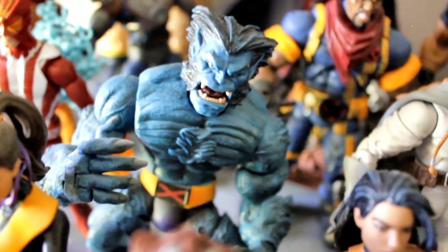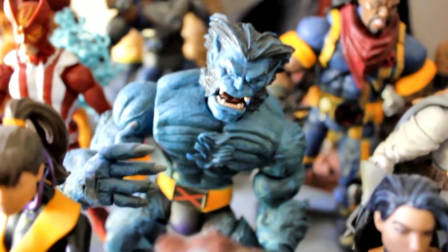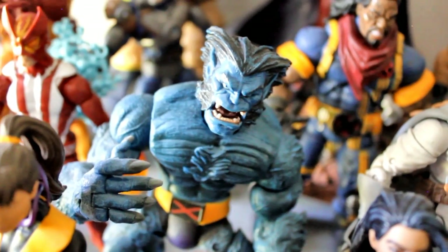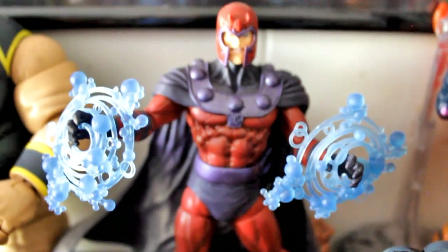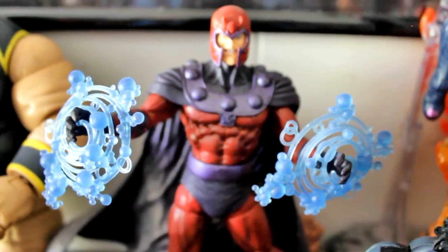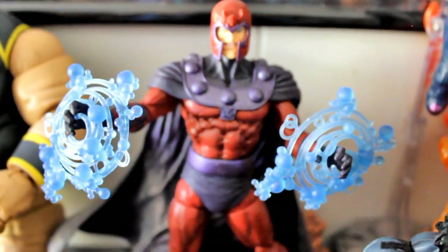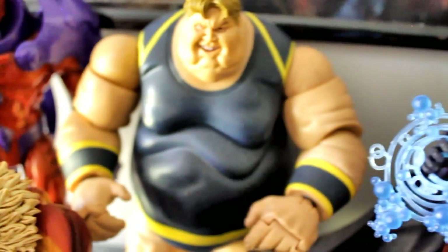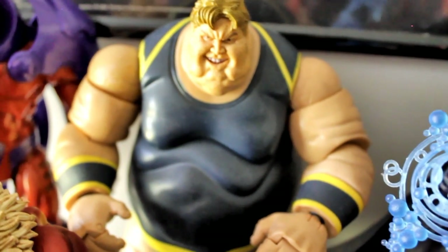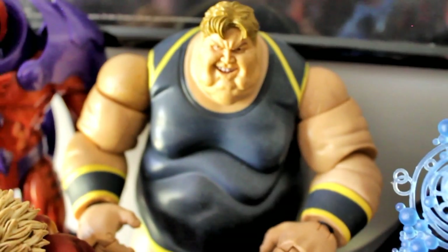People keep saying we need a new Beast, but I still think this Beast is pretty awesome. I'm sure when we do get a new one it'll be great too. Shatterstar. Bishop. Warpath. I like to use the Marvel Select Magneto because I think he looks the best Magneto so far, but again we're getting a new one soon — fingers crossed.